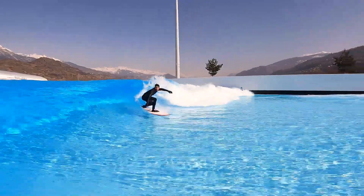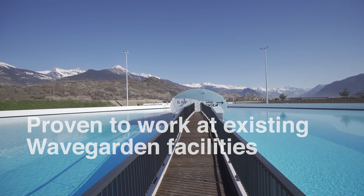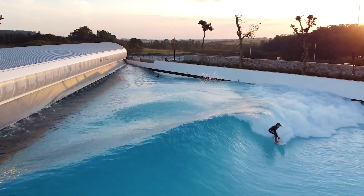Our water treatment system has been rigorously tested and proven at existing WaveGarden facilities across the globe, so you can rest assured we have your water quality needs covered.